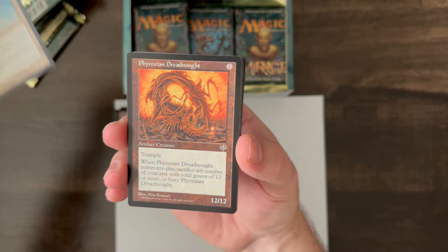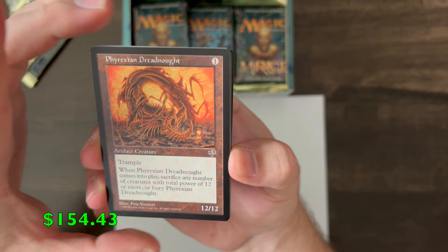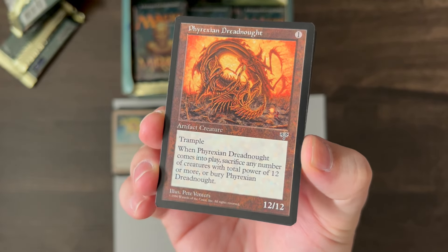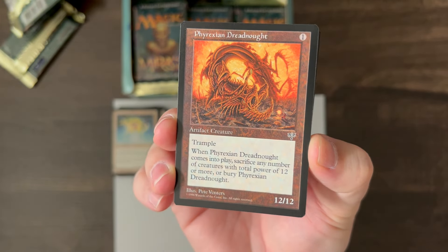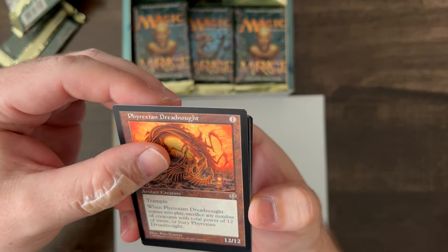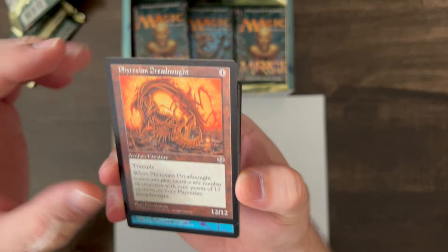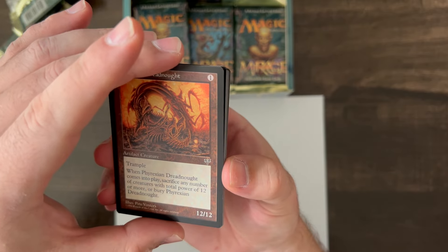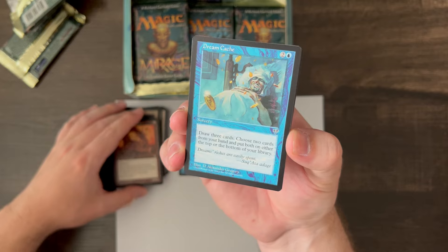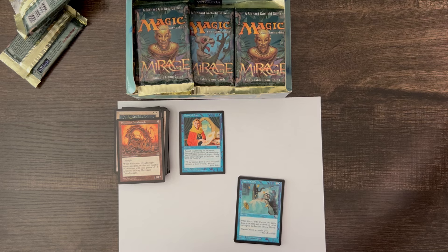Oh, that is a big one! Phyrexian Dreadnought, pack fresh! Bang! That's incredible. There's a little whitening on the top edge, so even though this is pack fresh it may not get a PSA 10. But wow, guys — huge card here. I'm gonna sleeve that one up immediately. Let's go!